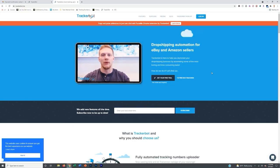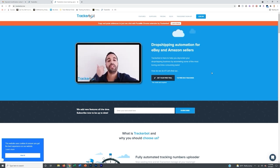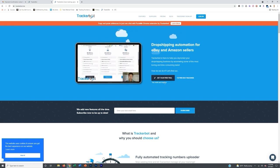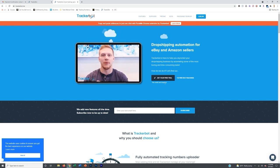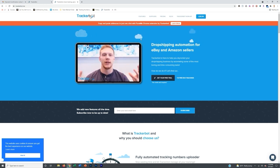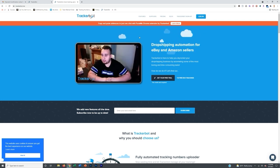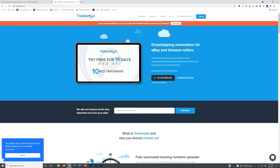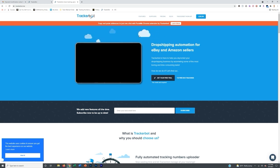TrackerBot is a game changer for dropshipping on Amazon. What it basically does is take your time out of the equation for a lot of different suppliers you might be using. For example, let's say you ordered something from Walmart and get the tracking number in your email. What you'd normally do is manually copy the tracking number from your email, paste it into your spreadsheet, go into Amazon, paste the tracking number so that you can get paid for the sale. The process is the same whether you're dropshipping on Amazon using eBay, Target, or any other supplier — the tracking number is going to be emailed to you and you need to manually put it in.